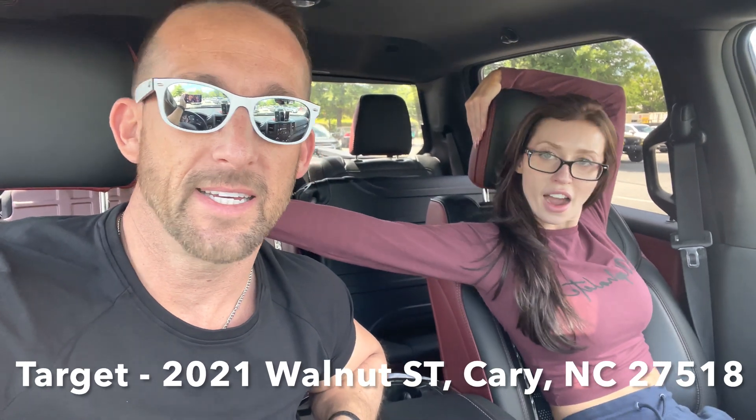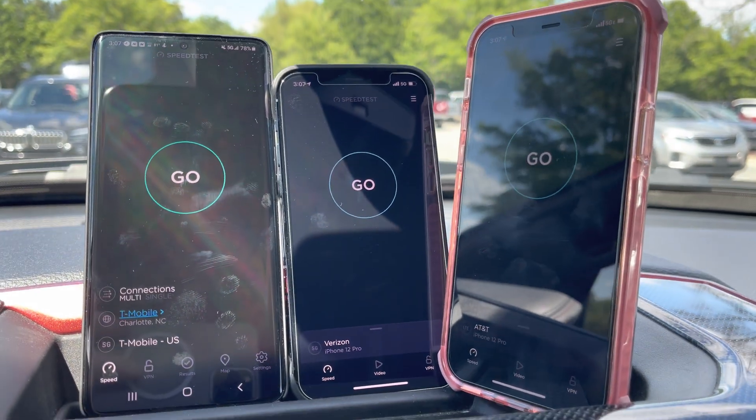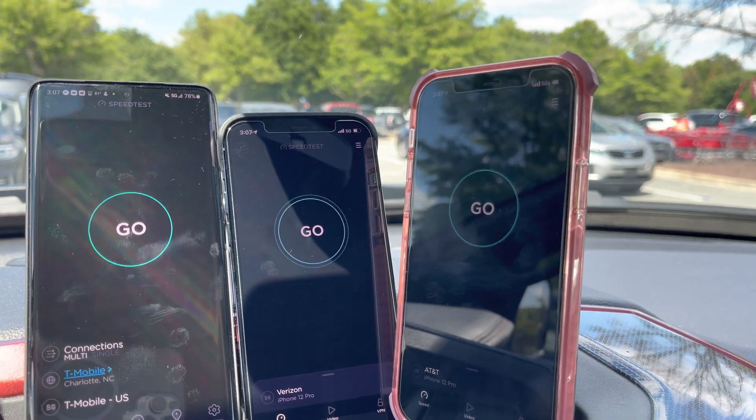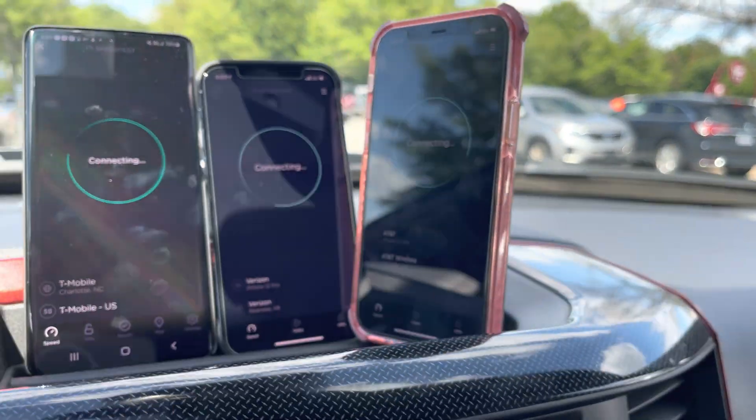All right guys, we are now in Cary, North Carolina at Target. The address will be at the bottom here. We're going to pick up a couple of supplies before we make our trip to our next destination, but before that we are going to do a speed test — surprise, surprise. So here we go: Target in Cary, North Carolina. We have T-Mobile on the left showing a 5G signal, Verizon in the middle showing a 5G signal, and AT&T is still only showing LTE. Let's see how they perform here in Cary.